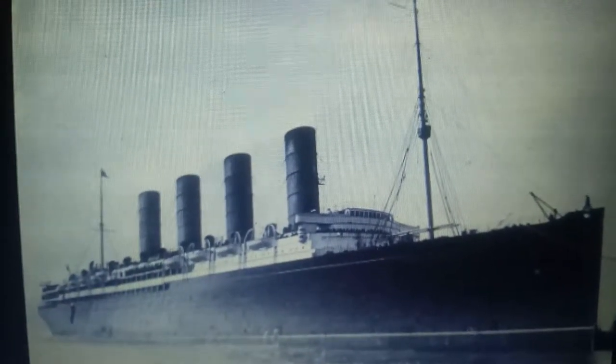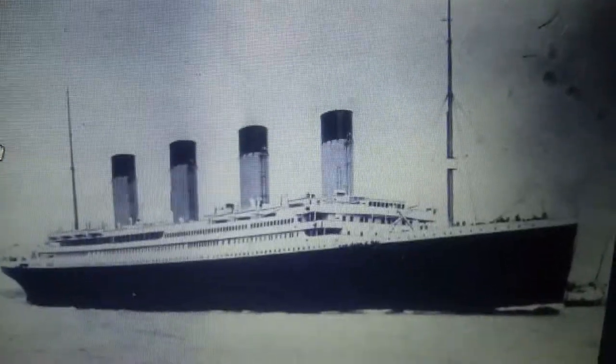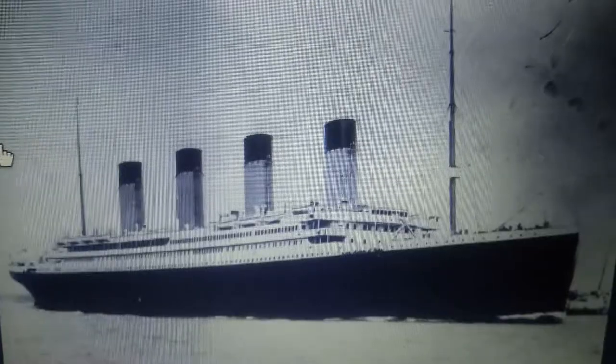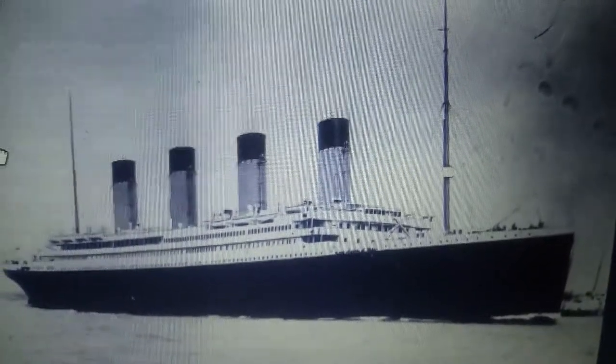Lusitania had a yacht design, which made her extremely fast. Titanic never had a yacht-streamlined design and had a traditional ocean liner design, just like her sister Olympic.